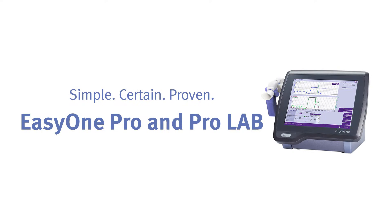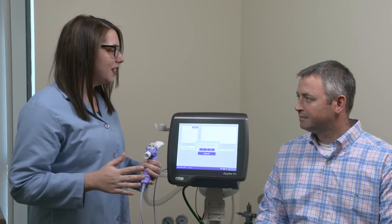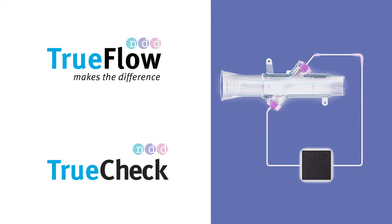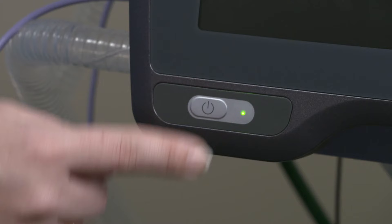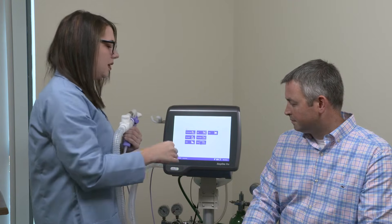Give your patients the best in pulmonary care with the Easy One Pro and the Easy One Pro Lab. Get robust and accurate results without the need for manual calibration, thanks to our patented TrueFlow technology and TrueCheck. Simply switch on the device and begin testing immediately — no long warm-up times or lengthy calibration procedures.